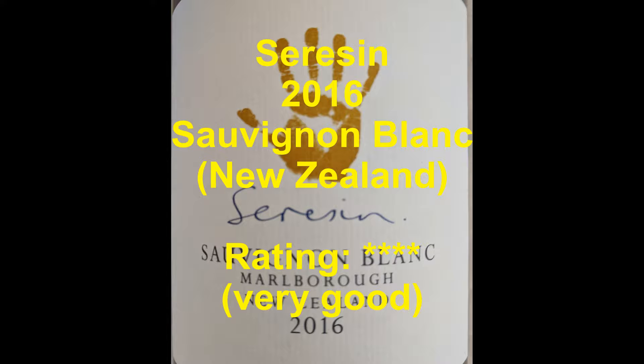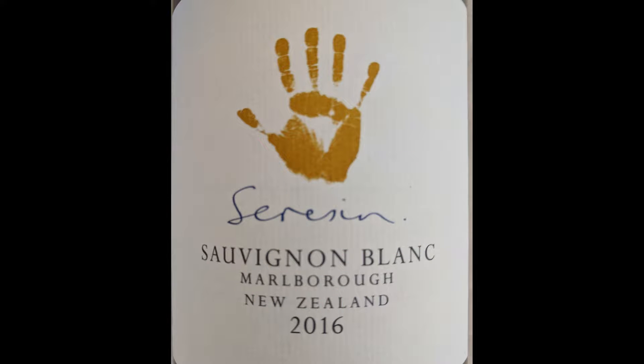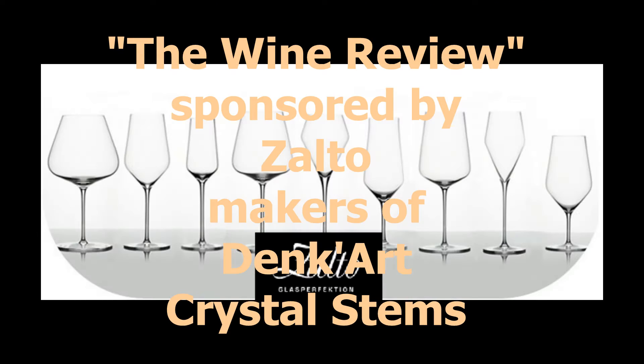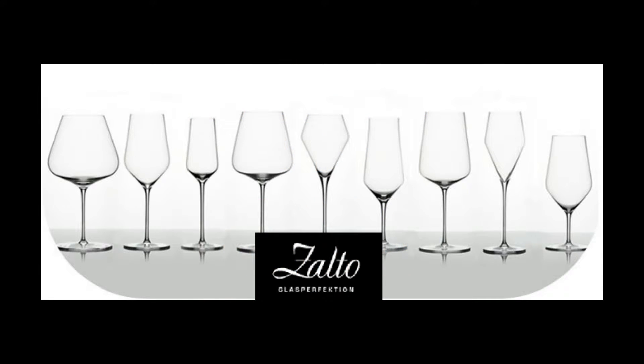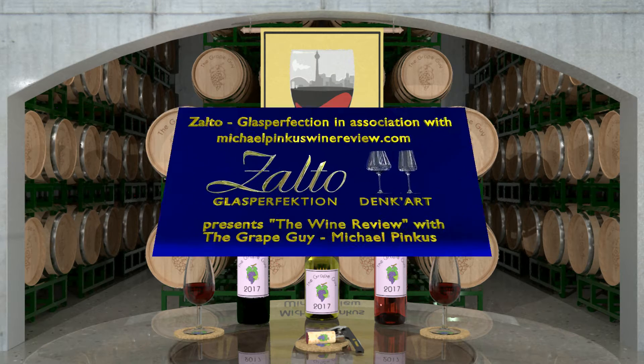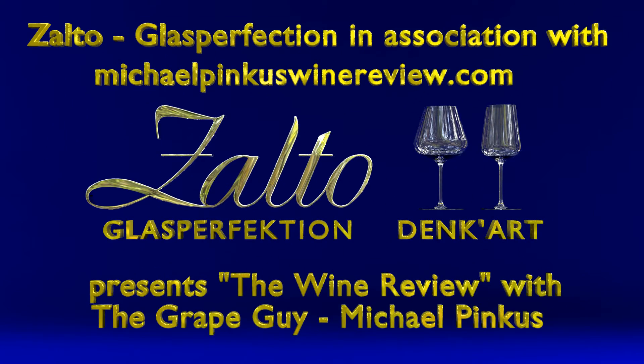You've been watching The Wine Review with the grape guy Michael Pincus, generously sponsored by Zalto Glass Perfection. Don't miss a single video — subscribe today by clicking the icon at the bottom right-hand corner of this video. To find out more, visit MichaelPincusWineReview.com and while there, sign up for the bi-weekly newsletter to get all the latest reviews, video links, podcast updates, and so much more. Thanks for watching — don't forget to subscribe, and we'll see you next week.